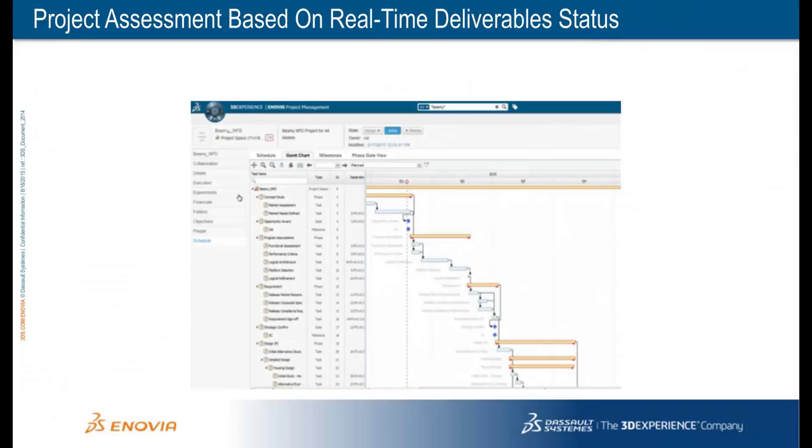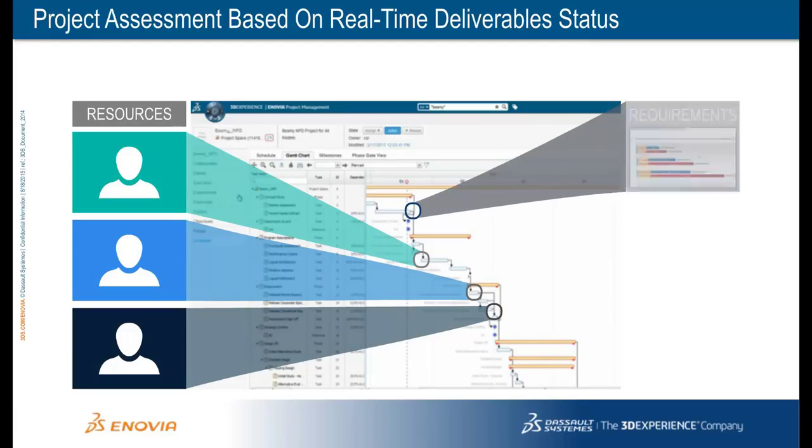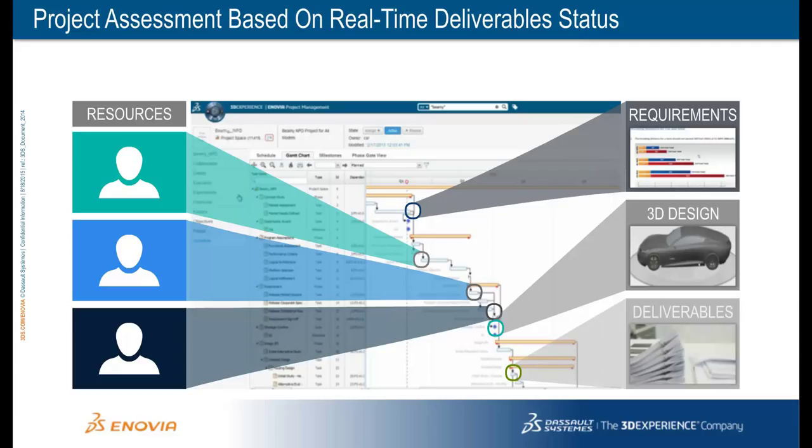This best practice of governing the project invisibly is most important for creating a lasting impression on your customer. Every program and project management software solution has strong schedule management and resource assignment — consider this the baseline that Inovia must reach. What makes Inovia unique is the ability to connect deliverables to their respective tasks — deliverables such as requirements, 3D design data, and other documents. In this way, the progress of every deliverable is automatically updated, which has a profound impact on execution efficiency.